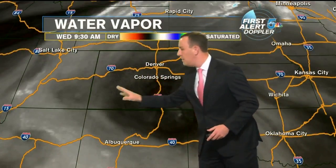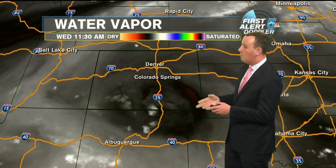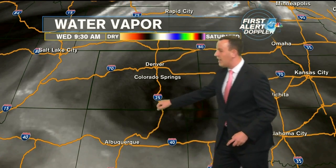Water vapor imagery — look at this beautiful counterclockwise, or cyclonic, swirl. This is an upper-level low pressure system that's giving us a little lift, starting to pop some storms down in southern Colorado.